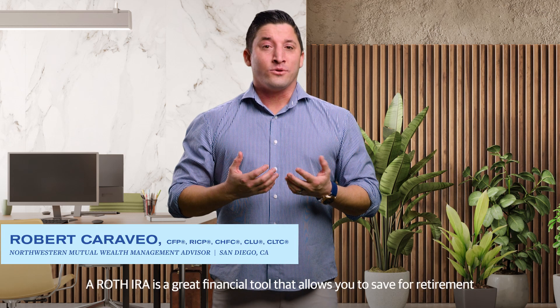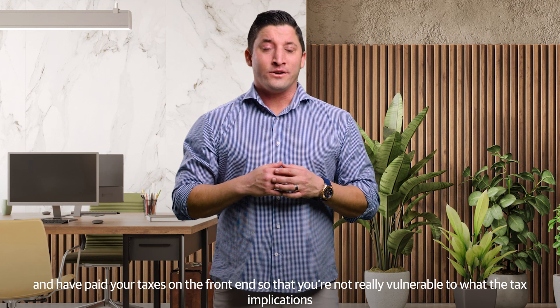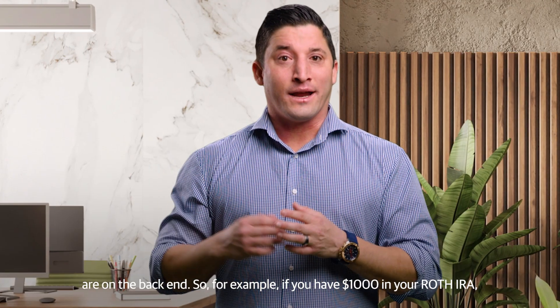A Roth IRA is a great financial tool that allows you to save for retirement and have paid your taxes on the front end, so that you're not really vulnerable to what the tax implications are on the back end.